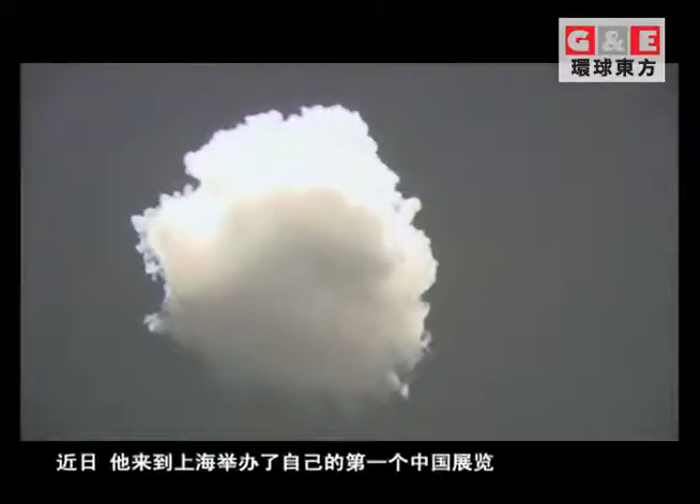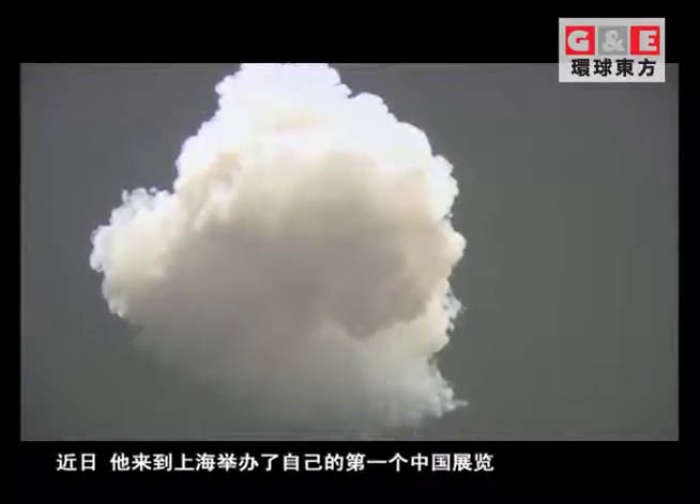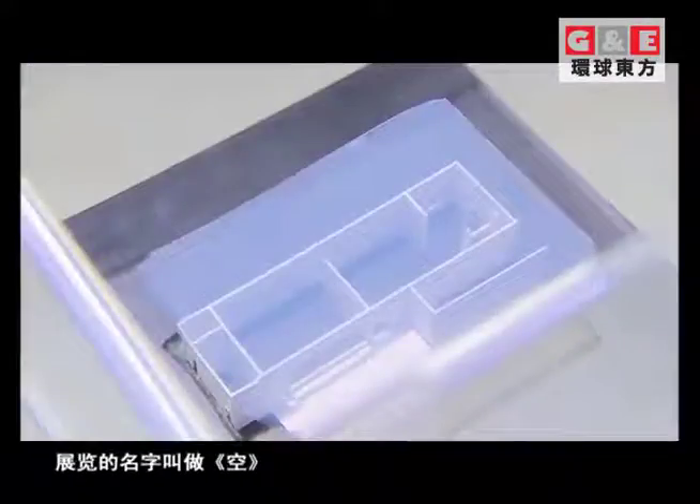Recently, he brought his work to Shanghai and held his first solo exhibition at the Boudiccan Arts Centre. The name of the exhibition is False Remind.